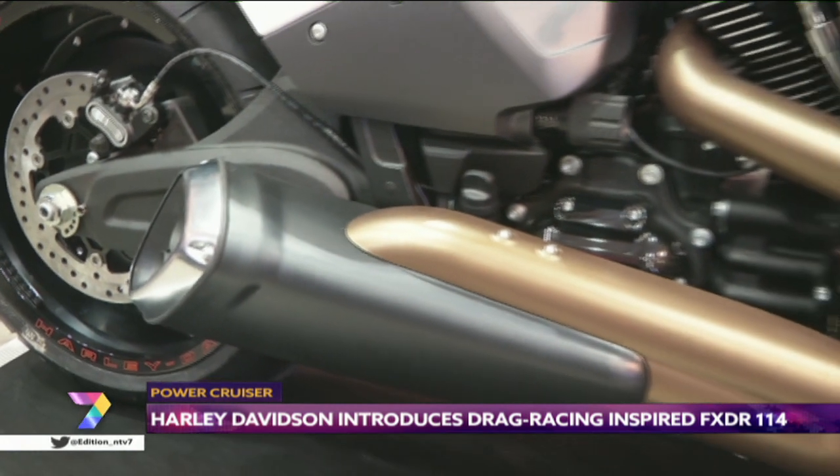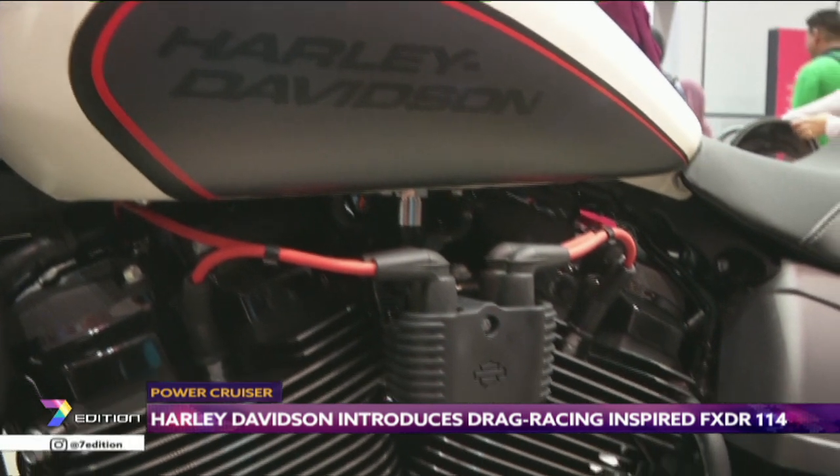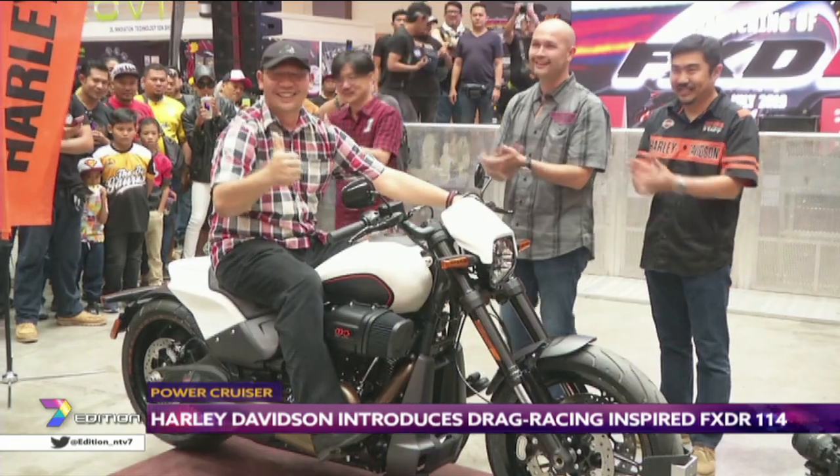Additional features include a race-inspired chin fairing, a shorter tail section, and a removable cover on top of the tail section to allow for a storage compartment within the subframe. The FXDR is designed as a power cruiser and takes its cues from Harley Davidson's achievements as a drag racing motorcycle in the U.S. It has extremely strong, agile, and powerful characteristics for a motorcycle of this type.